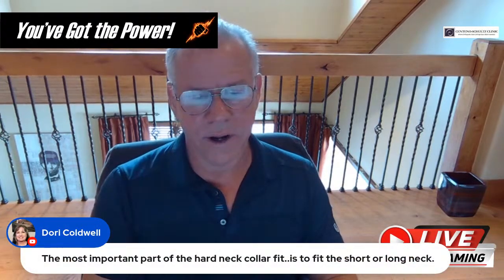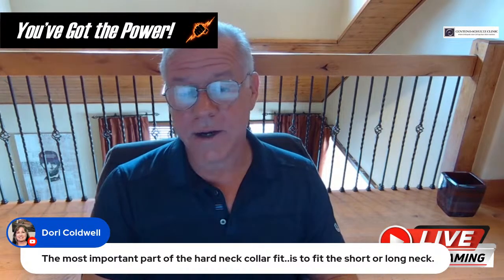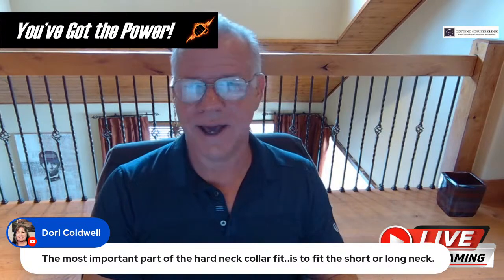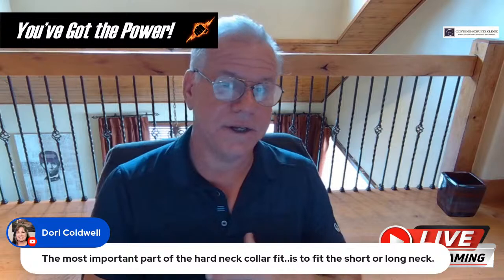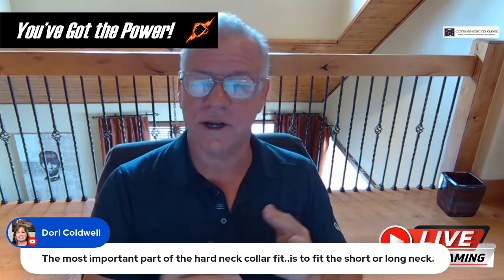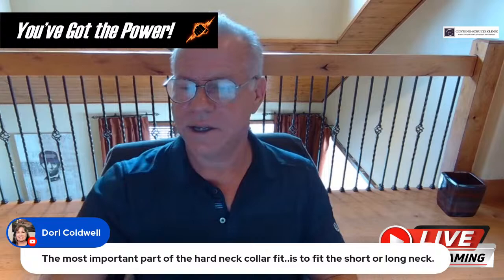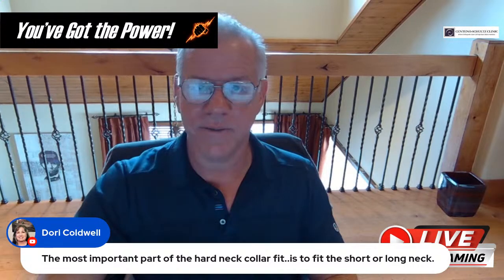Dory notes the most important part of a hard collar is fit — I agree. I see people trying a hard collar once and saying it doesn't fit. As Dory points out, you have to get one with some adjustment to it, and then you may need to modify it — get out scissors and cut to make it fit, because a lot of them don't come out of the box fitting well for any particular person.